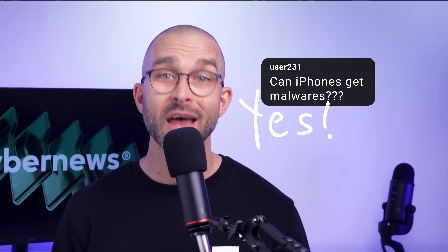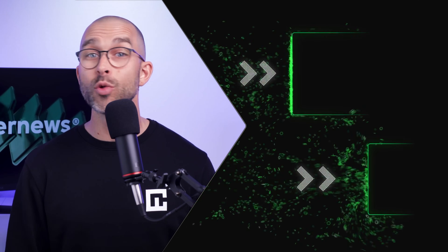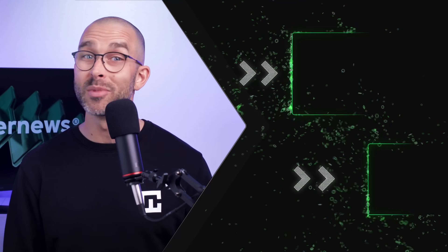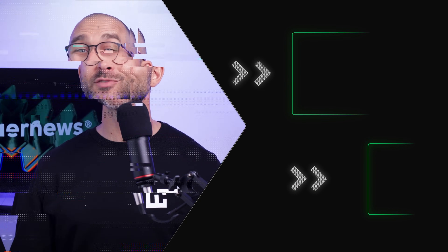In the end, my answer to the question 'can iPhones get viruses' is yes — they definitely can be infected with malware and malicious trackers. But if you take your security seriously and reinforce it with an antivirus, you will have nothing to worry about. I'm leaving the best discount for TotalAV on screen right now, so go grab it. Thanks for watching.